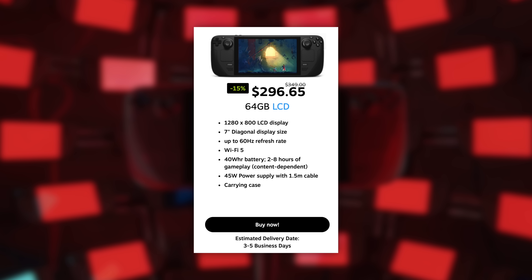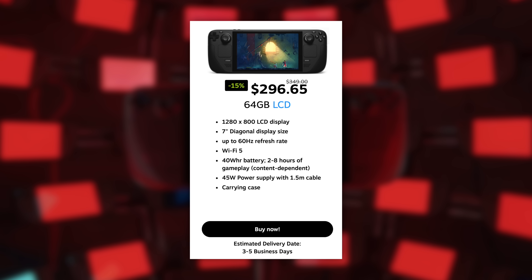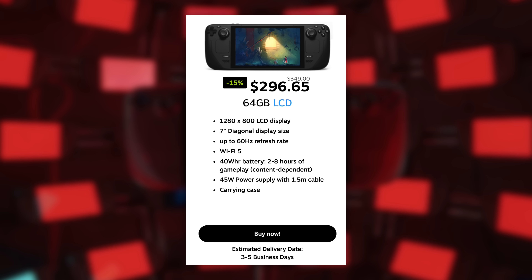The Steam Deck is on sale until September 26th. This is just the LCD models — I would not expect the OLED models to go on sale until they're at least a year old, so maybe the Thanksgiving or Christmas sale. The 64 gigabyte model is dropping a hundred dollars — normally $399.99, they're dropping it to $296. Why didn't they just drop it to $300?